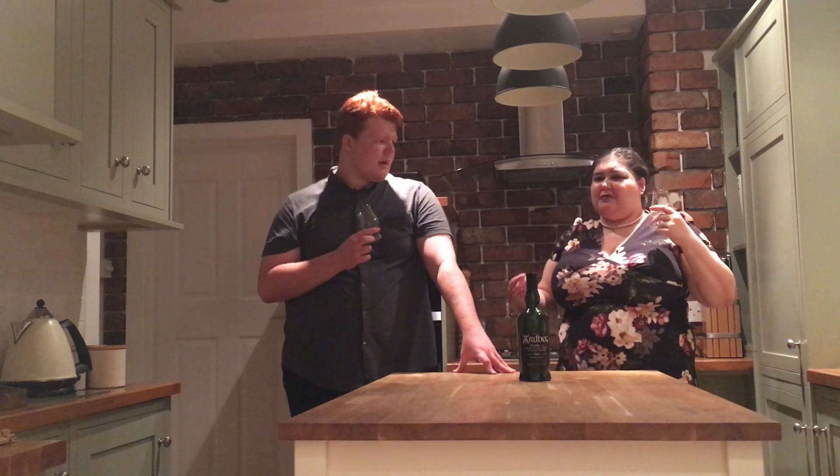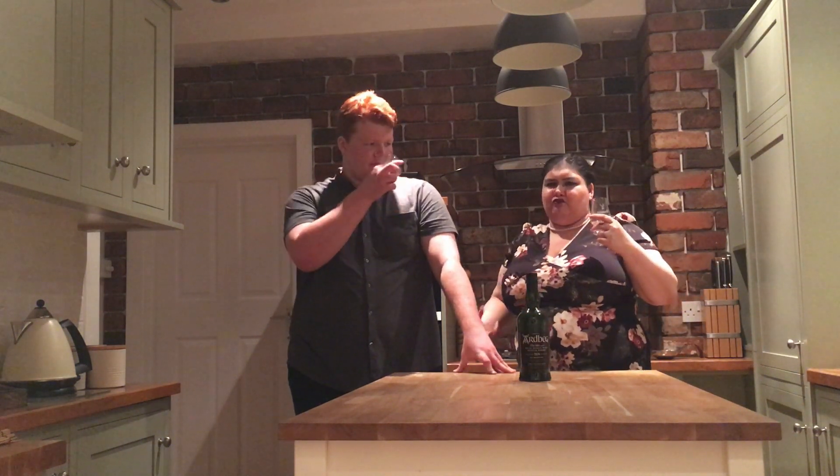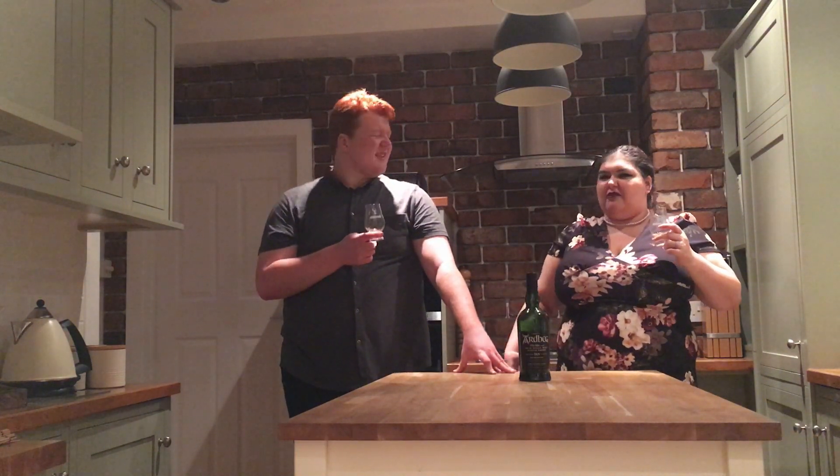There is a sweetness coming through and it's almost toffee-like — maybe butterscotchy. It's got real depth to the sweetness, it's not just sugar. It tastes like salted caramel.